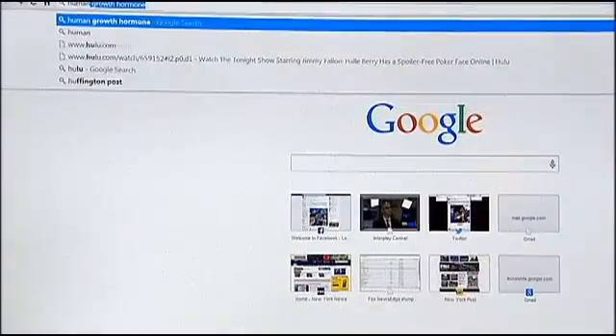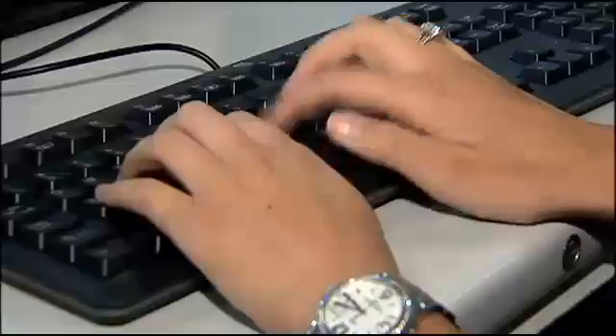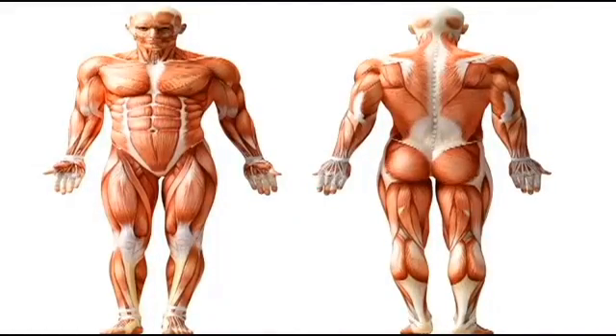When I say Google to you, what do you think of? I think of an internet search engine. When you say the word Google, I think of ways of getting certain information that I otherwise normally wouldn't be able to get. They're both right, but Google is moving into completely new territory — inside the human body.